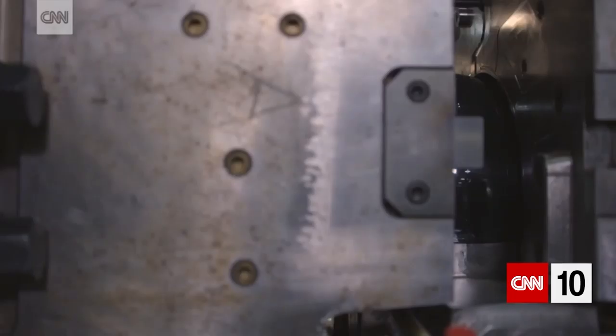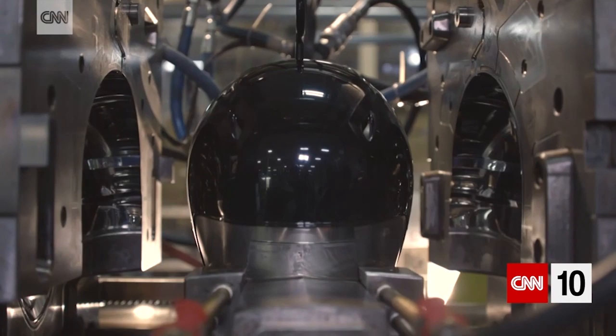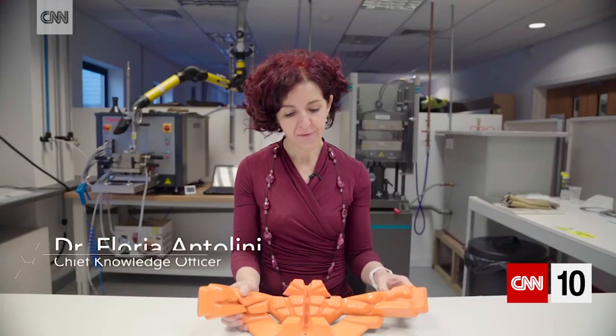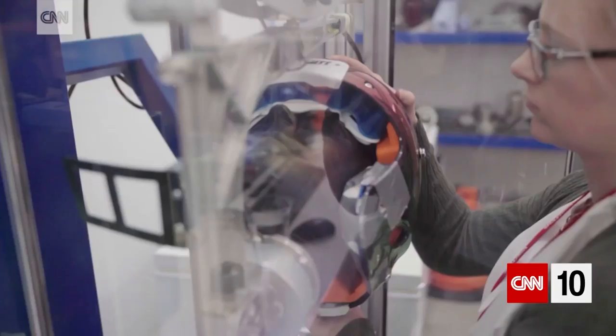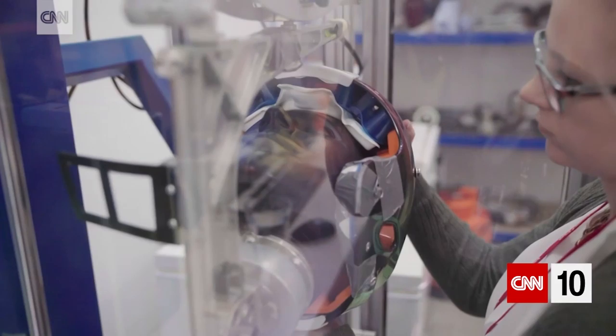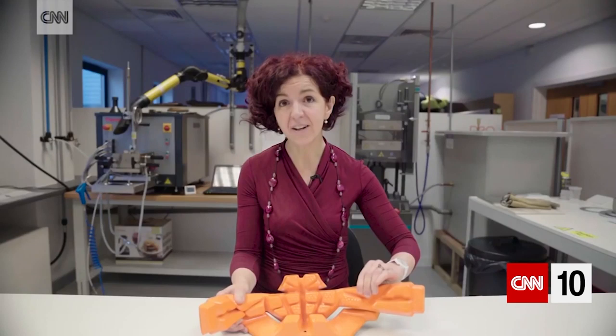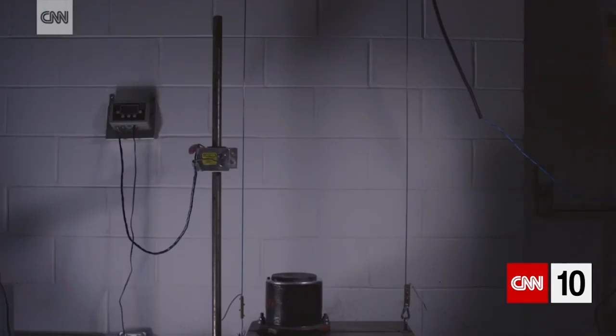In sports, one example is a helmet for American football, which has to try to reduce the risk of concussions. We have developed this particular material that is extremely soft. It has to be very comfortable when the athletes put the helmet on, and it has to work very well in decelerating the impact when they bump against each other.